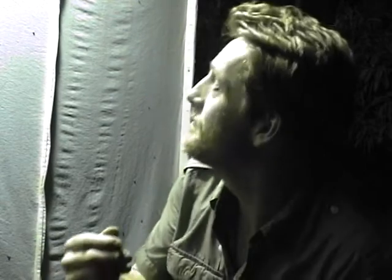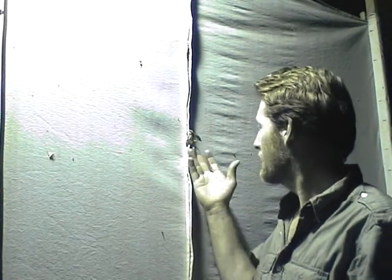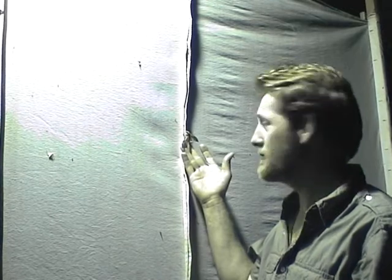Now we do have a hawk moth and it's right up there, and it's a beautiful green — so now I'm going to reach up and try and catch it for you. This particular hawk moth, as you can see, is a pretty large specimen.